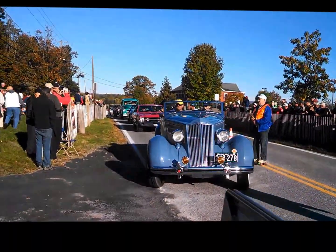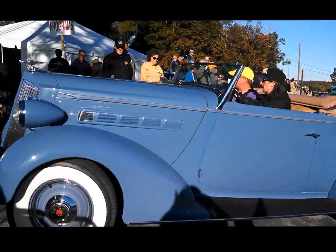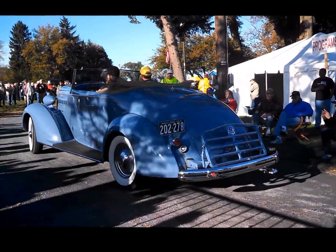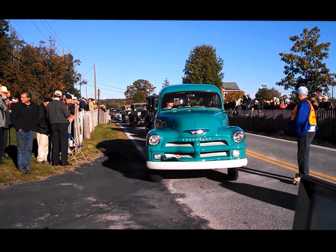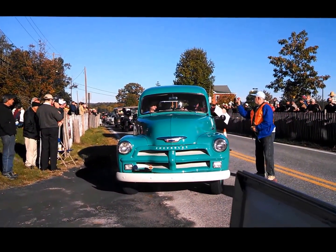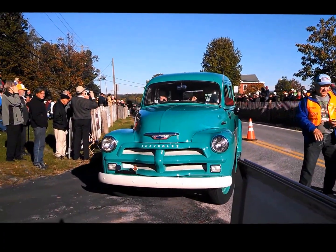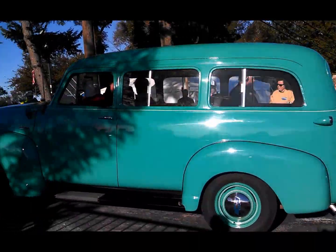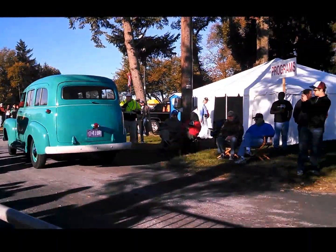36 Packer. Look how beautiful that is. Look at this Suburban — this is great. You see everything and then some at Hershey. When was the last time you seen a Suburban like that?